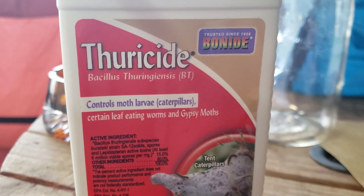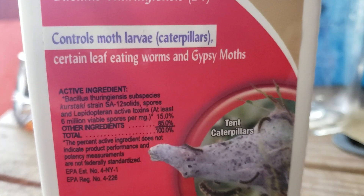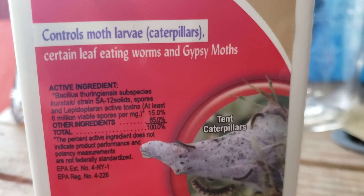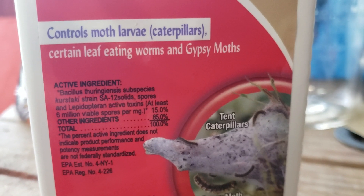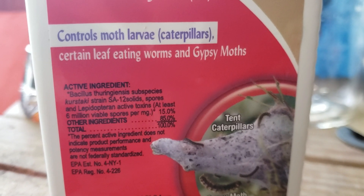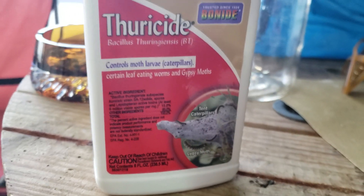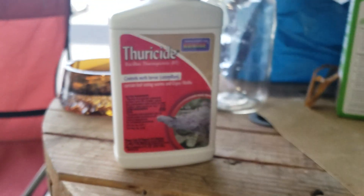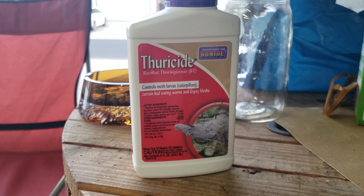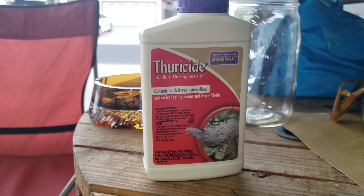It controls moth larvae, leaf-eating worms, and gypsy moths. Bacillus thuringiensis subspecies kurstaki. You can see 6 million viable spores. What this product is, is bacteria — it's live bacteria. It's actually a bacteria that is prevalent in nature. Monsanto has gone ahead and made a couple of plants that produce it in abundance to keep the worms away, which should be healthy for us.